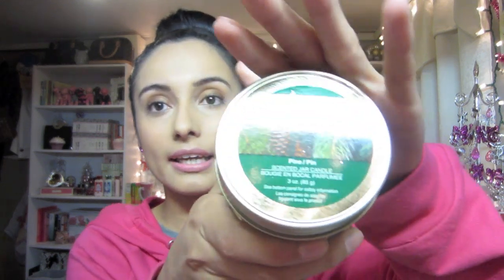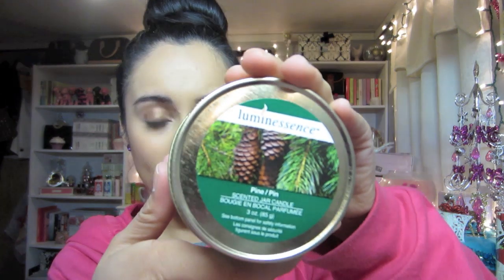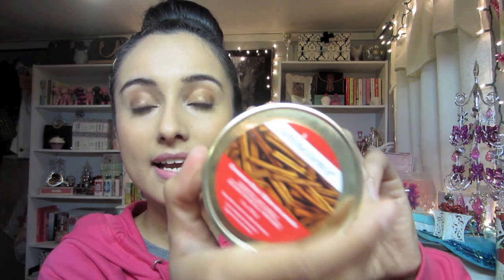Then I got two candles which I think are also a really good stocking stuffer idea. I got one in pine - it's just this green candle. They do have a scent but they're not as strong as Bath and Body Works, but they're still really nice for being at the Dollar Tree. I love the little jars they come in - you can totally reuse these. I got this one and then I got a red candle in cinnamon stick. These are definitely great stocking stuffers if you can't afford the little mini candles from Bath and Body Works - these are only a dollar.